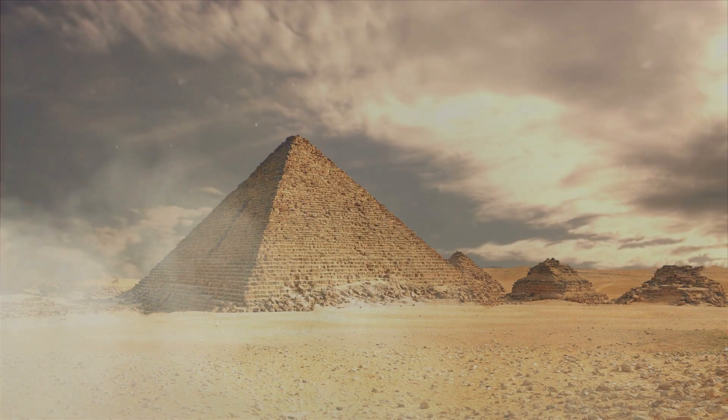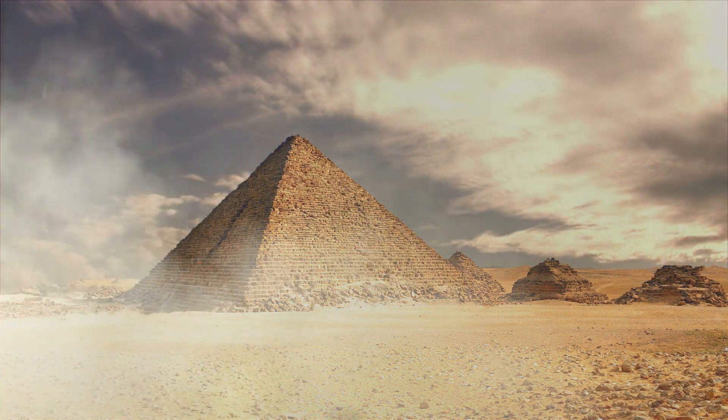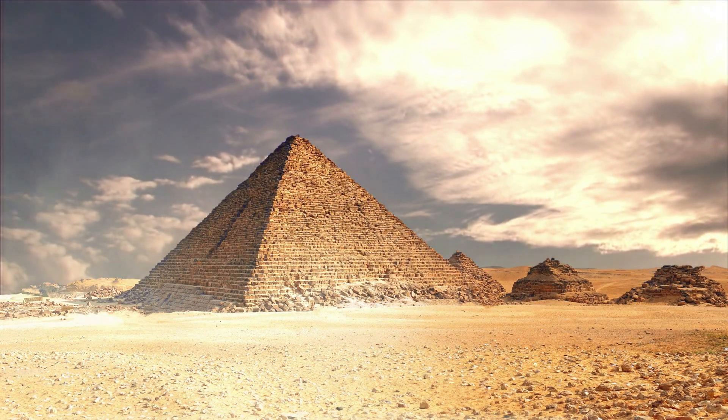The pyramid stands 147 meters tall and consists of an estimated 2.3 million stone blocks, each weighing between 2 and 80 tons.